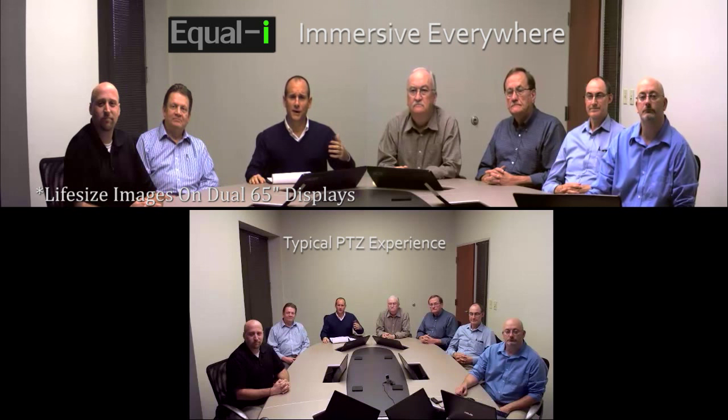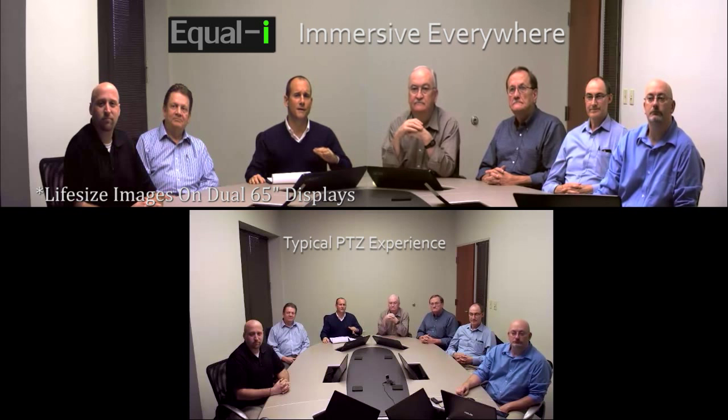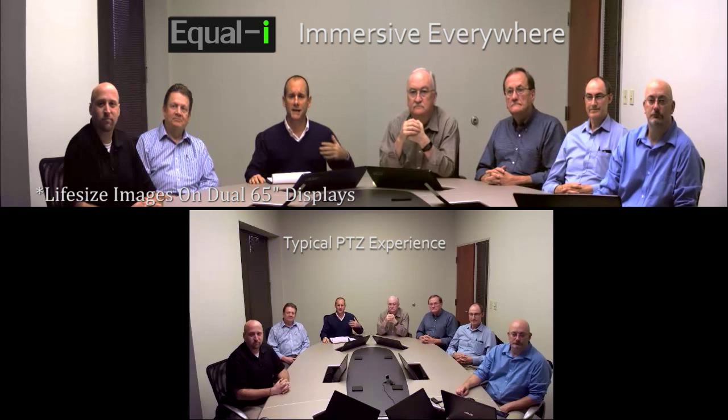On the top of your screen, you're looking at Array. On the bottom of the screen, you're looking at the same scene shot with the pan-tilt-zoom camera. And you're going to notice a number of different improvements to the scene.